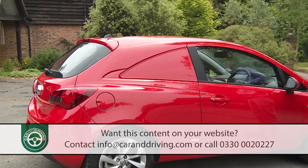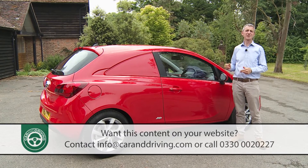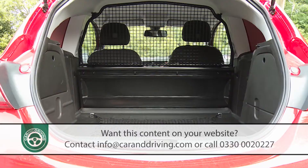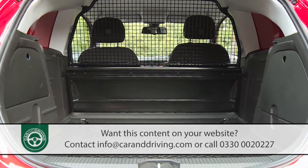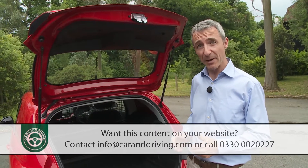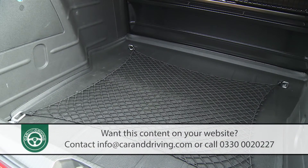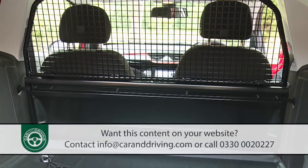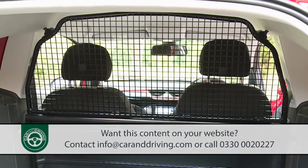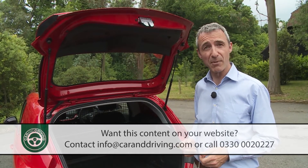The 0.92 cubic metre loading volume is a little down on that of the rival Fiesta van, which can swallow a full cubic metre. That's not enough to swallow the kind of Euro pallet you can get in a rival high-cube city van, but you might be surprised by how much you'll get in here, thanks to 1,257mm of load bay length and 921mm of loading area height, all these dimensions being pretty much identical to those of the previous generation model.